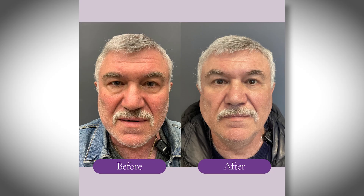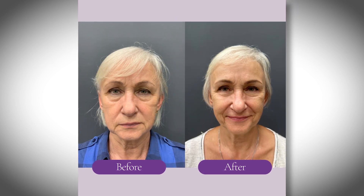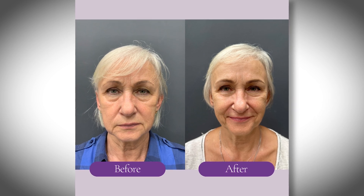Eye bags are very much genetic — we do inherit them, and typically if I look through family pictures we can identify someone with eye bags in the family. An eye bag is basically prolapsed fat that comes out as the tissues change and age. A lower blepharoplasty will remove the extra fat pad and tighten the lower lids. Lower eyelid bags make you look more tired and definitely older, so the procedure will reverse those signs of aging and make you look more rejuvenated.